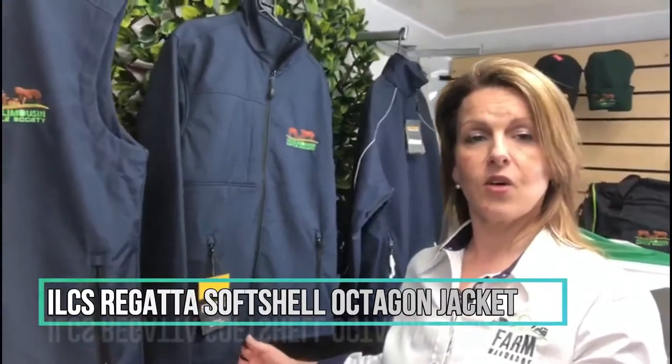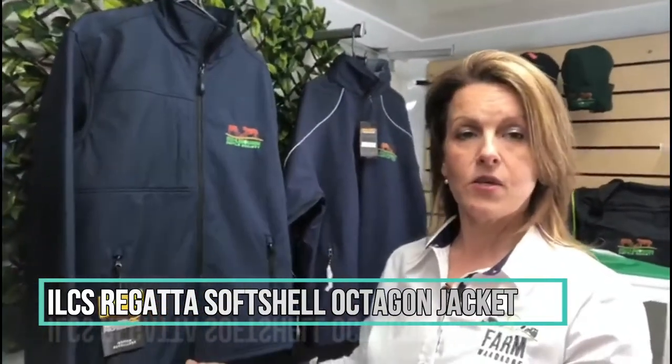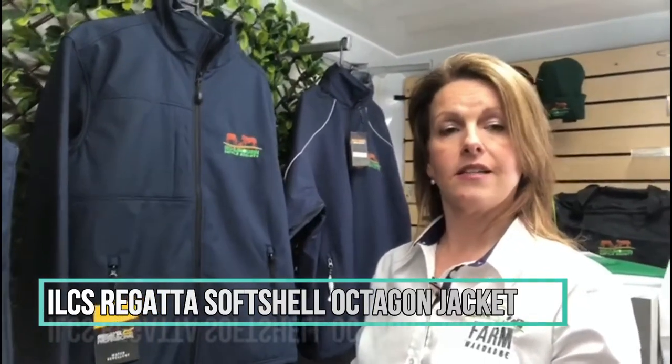Moving on, we have our top-selling softshell jacket — it's called the Regatta jacket. It's available in ladies and gents, starting at sizes extra small and going up to 5XL. Available in ladies starting at size 8 going up to size 20.